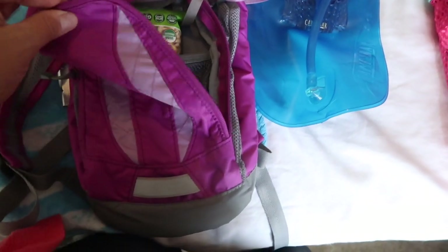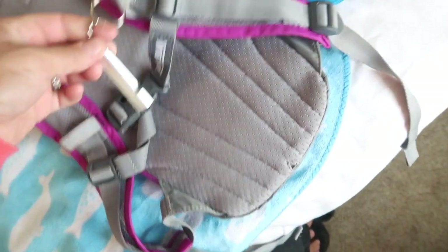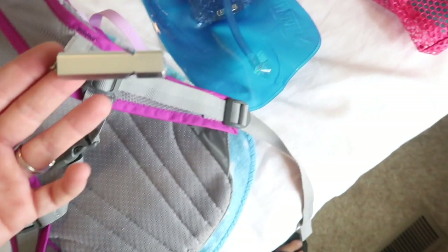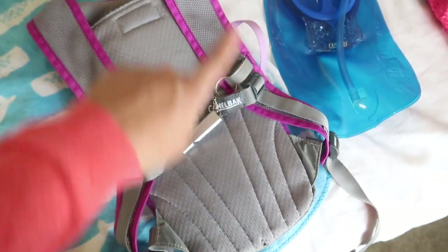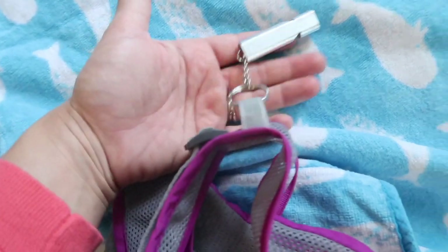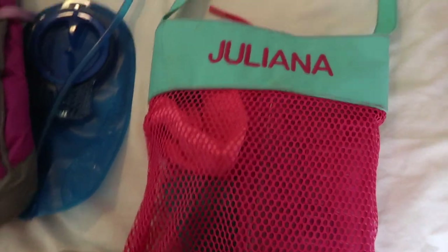We also have a whistle on here — this is more for when we are hiking. The kids know that if they get lost, they draw a circle right where they are in the dirt and sit in it — we call it a nest. They sit in their little nest and blow their whistle. These little keychain whistles I grabbed off Amazon; they are super loud.